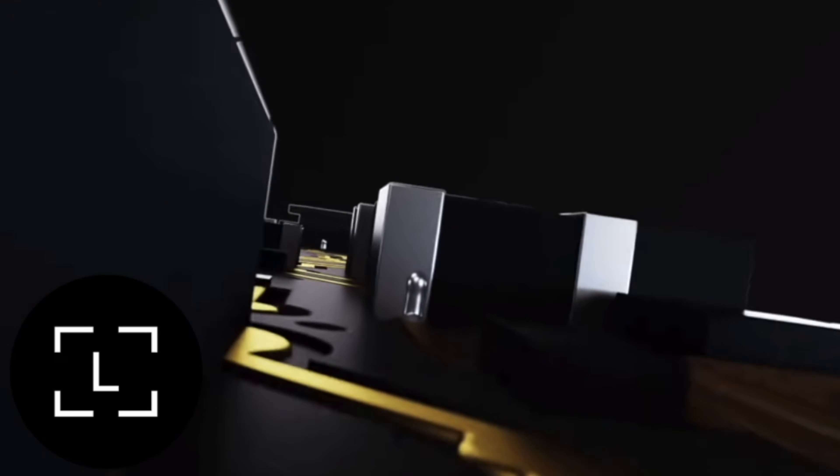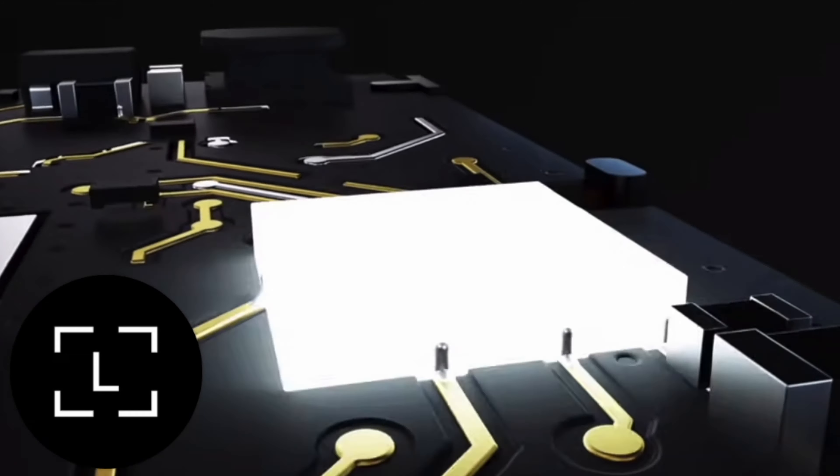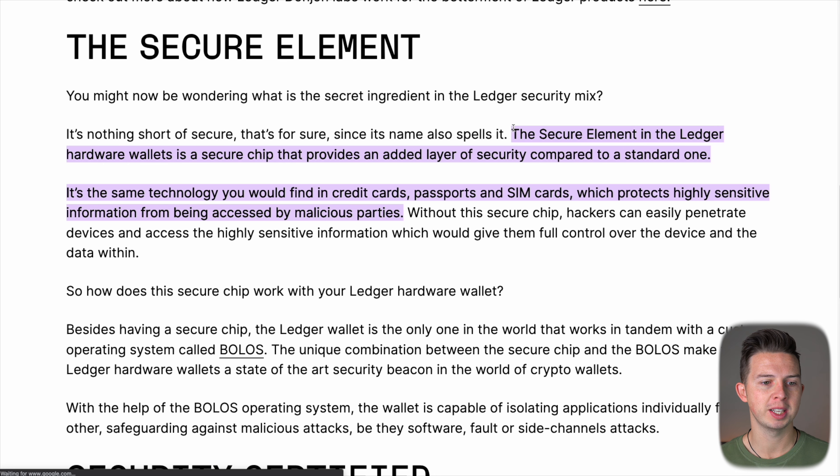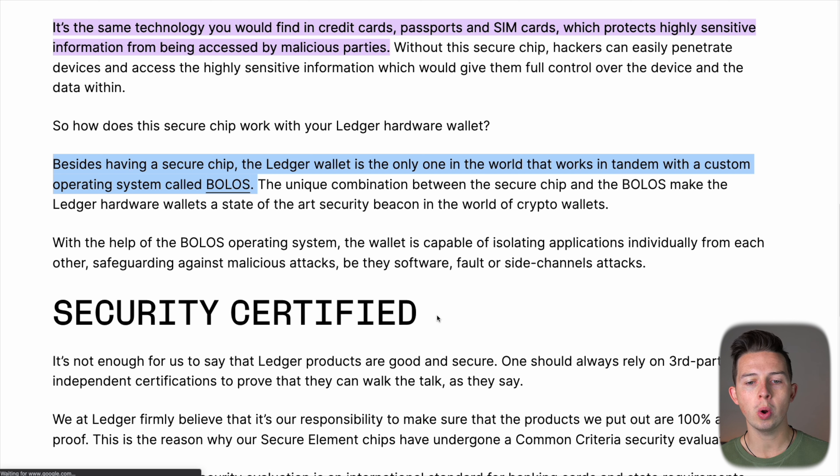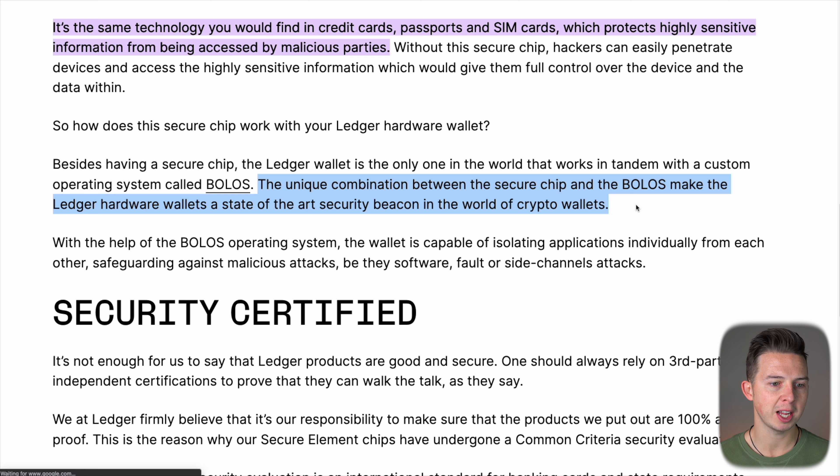First, let's talk about Ledger security, because that's why you're buying these hardware wallets to begin with. What makes Ledger so secure is they have what's called a secure element — a chip with its own operating system that secures the crypto and private keys. It's the same technology found in credit cards, passports, and SIM cards. Ledger is also the only one in the world that works in tandem with a custom operating system called BOLOS, making it a state-of-the-art security beacon.